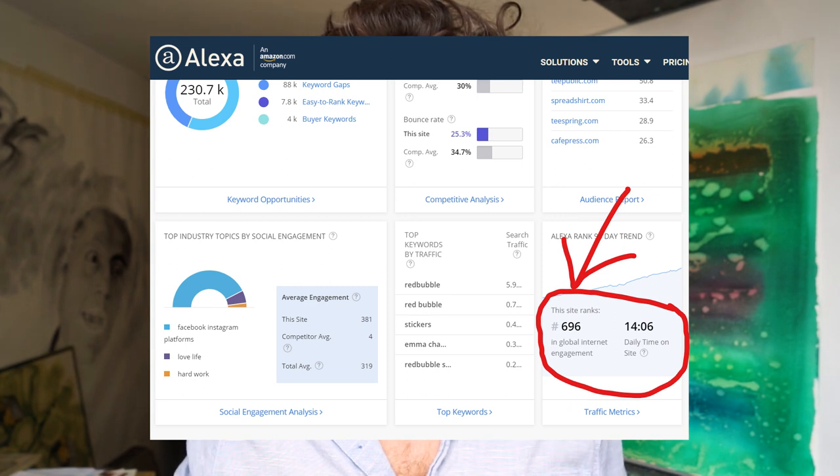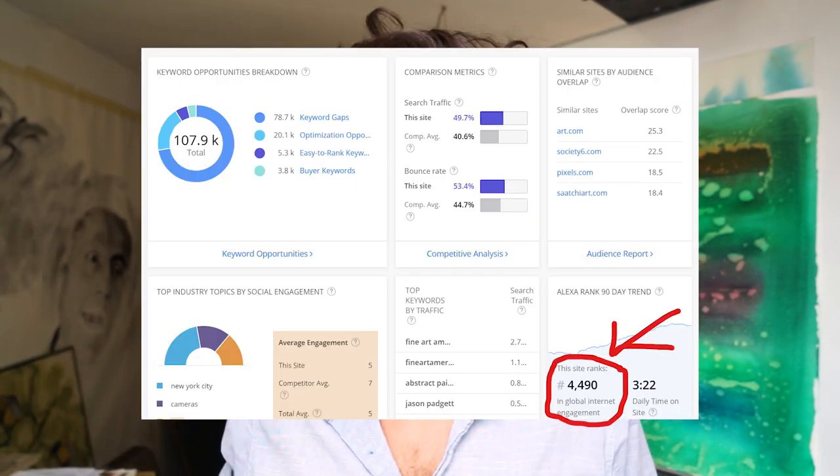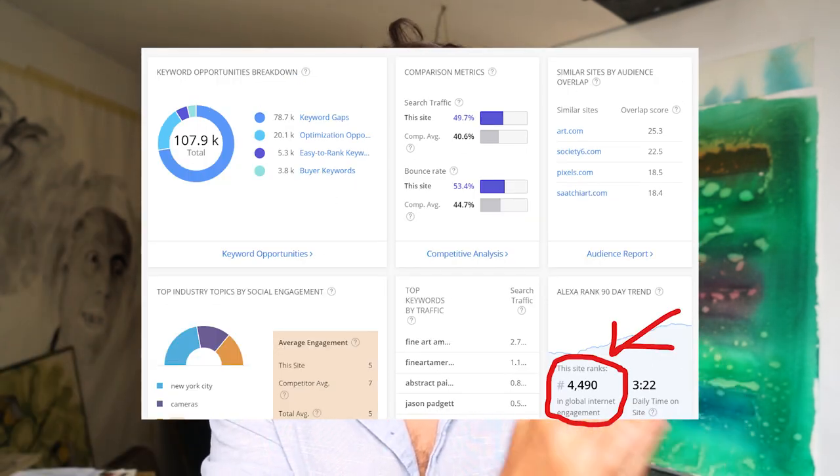A second thing to look at is the Alexa ranking. One important piece of information is the amount of time people spend on that platform. If you compare Redbubble with Fine Art America, on Redbubble they spend about 14 minutes, and on Fine Art America just three minutes. Fourteen minutes — that's a shopping behavior. Three minutes is barely a shopping behavior. So that's something you have to take into account.